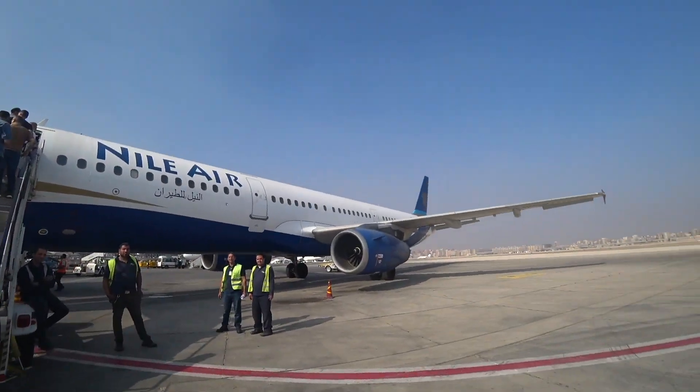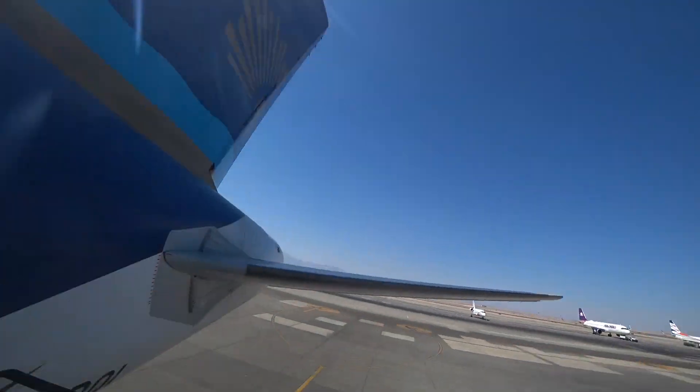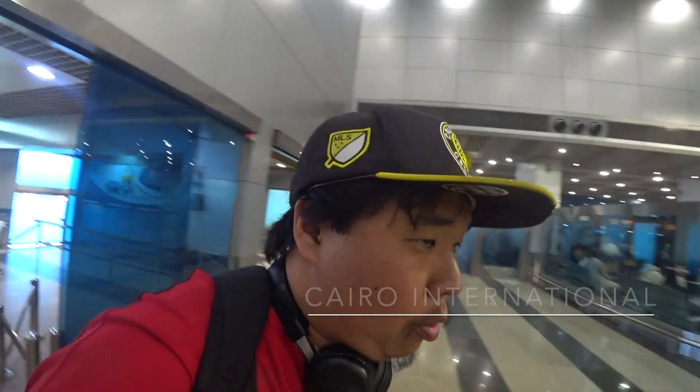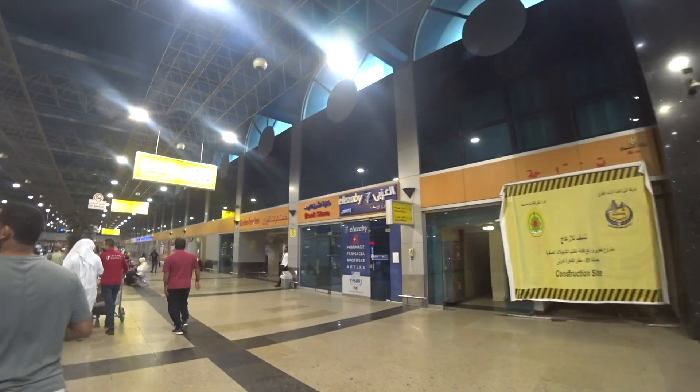We're about to board. We're at Cairo International Airport. If you didn't see how I got here, you can look at my previous video. But today we're going to fly Nile Air from Cairo to Hurghada, two of Egypt's busiest airports. So join me as we look for where to go. You can see Nile Air's presence — it's an airline I'd never even heard of before I came to Egypt. It's supposed to be an A321, so we'll see how it goes.